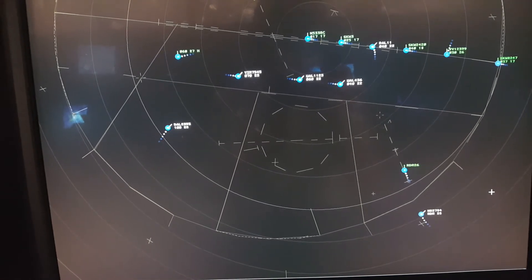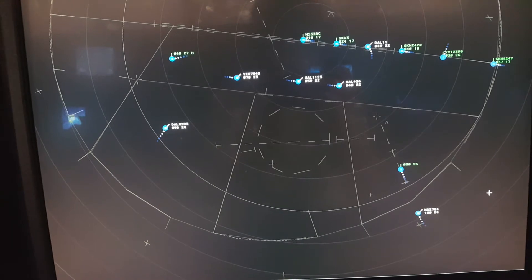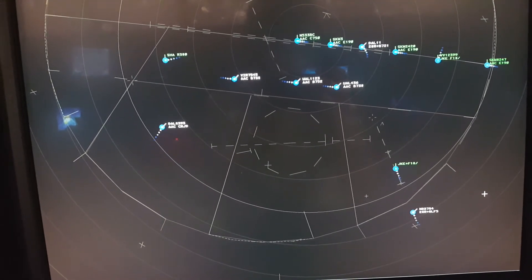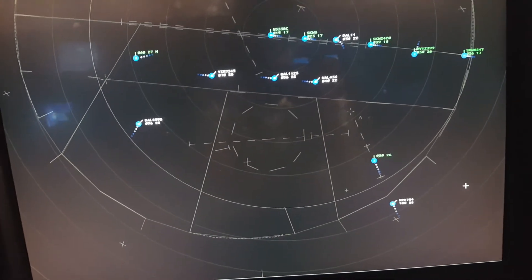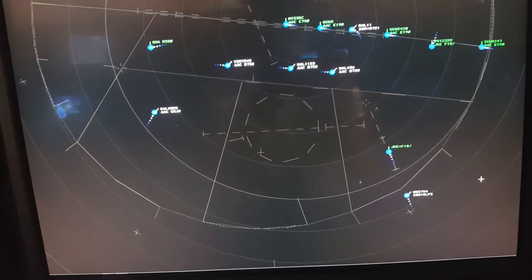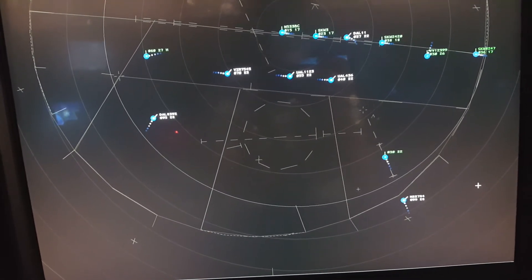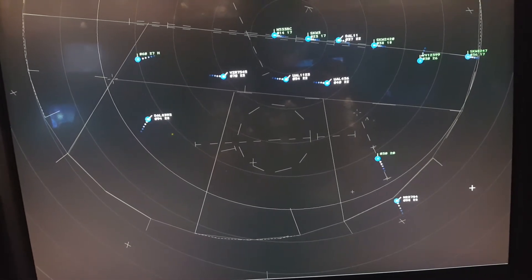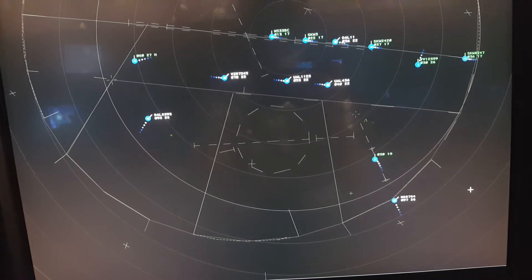Expect ILS runway 28R. Gulfstream 783, how you doing? Gulfstream 793, descend and maintain 3,300 on left. Gulfstream 773, 651. Gulfstream 799, change to 501. Gulfstream 79, reduce speed to 250.